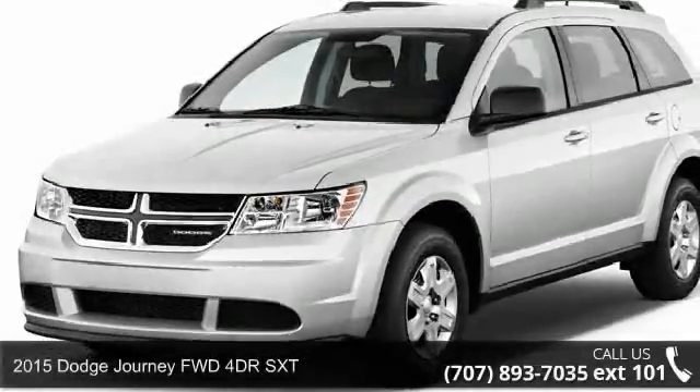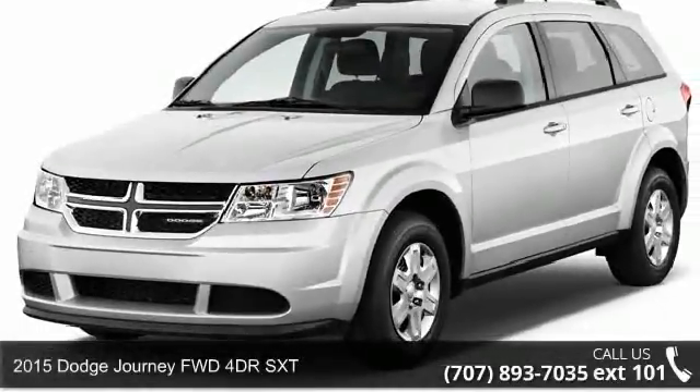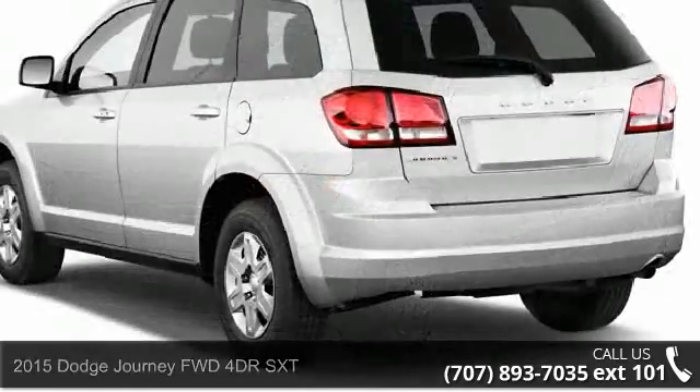Presenting the 2015 Dodge Journey. If you are looking for a first-rate auto, this one could be yours today.